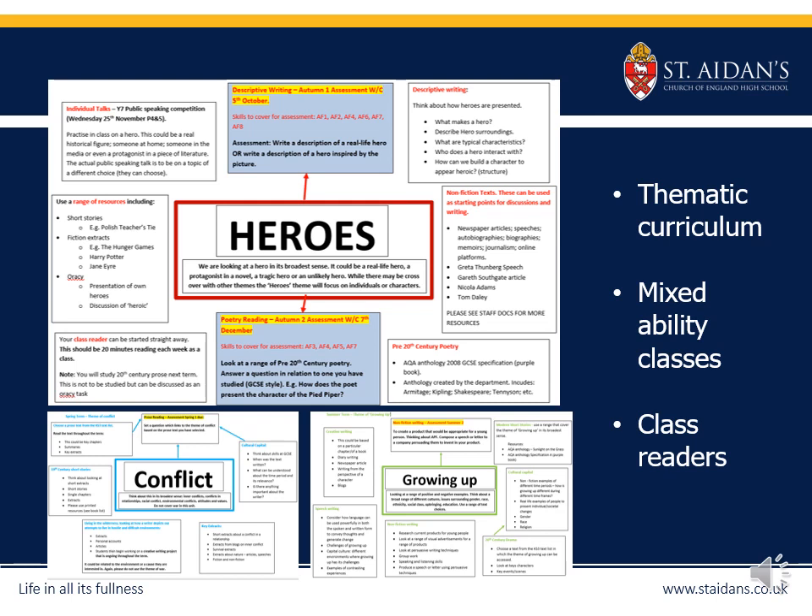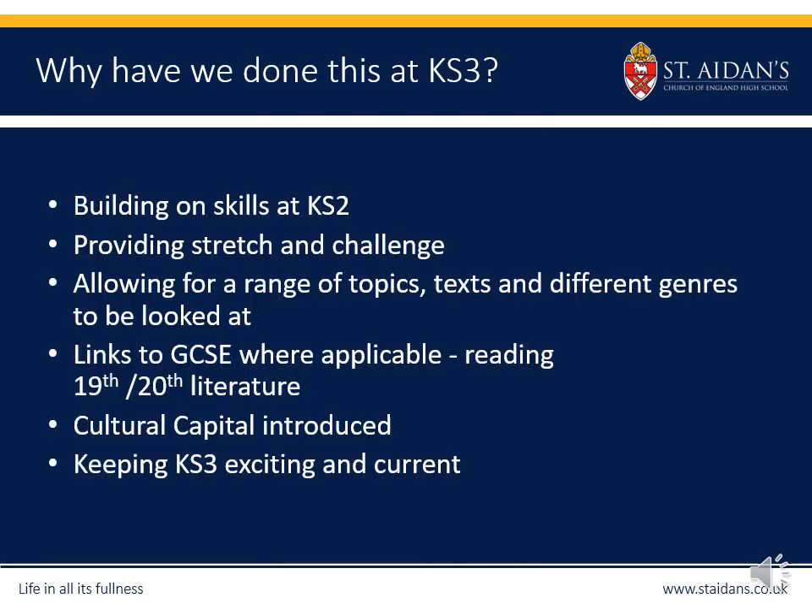In Year 7 we begin with the theme of heroes — considering heroes from all walks of life, from Greta Thunberg to Sir Lancelot to Malala Yousafzai — interspersing both fiction and non-fiction. The first assessment in early October is a descriptive writing task, as that will be familiar territory, making a nice transition and giving students confidence. Across Year 7 students will complete two reading and two writing assessments. These levels help us measure progress but are not used for setting; from September 2021 all Key Stage 3 classes are mixed ability. Each class also has a class reader — read together for about 20 to 30 minutes once a week — meant to be purely enjoyed, not studied, to engage students with literature in a fun way.